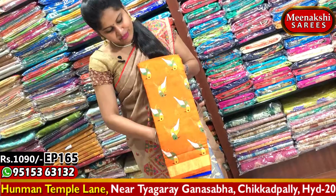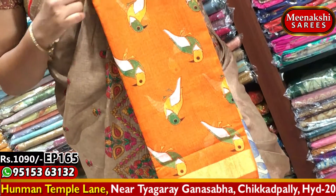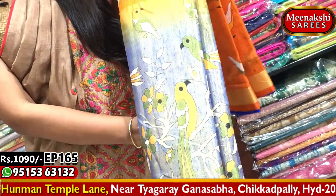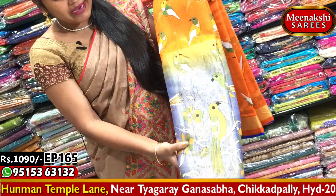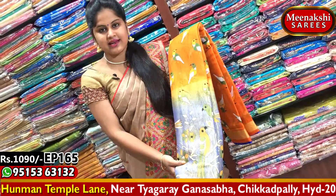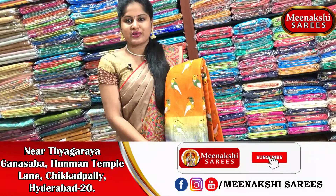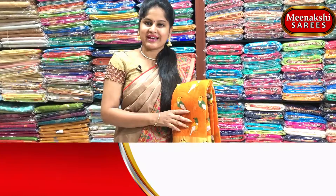Next saree — orange and blue color combination. The orange color base with birds design, and green, white and orange color combinations with birds design. Blue color combination border — royal blue, very bright. Lengthy border design is excellent, rich look. Blouse in blue color combination. This saree cost 1090, available for new saree purchase. Visit Meenakshi Sairis.